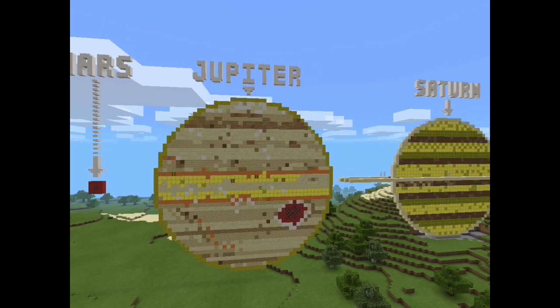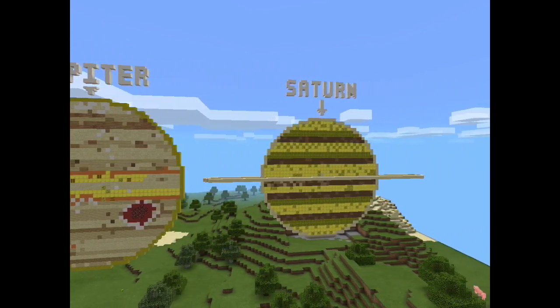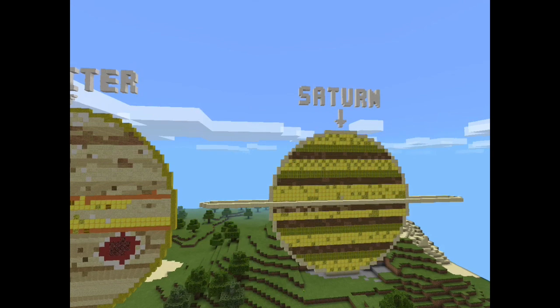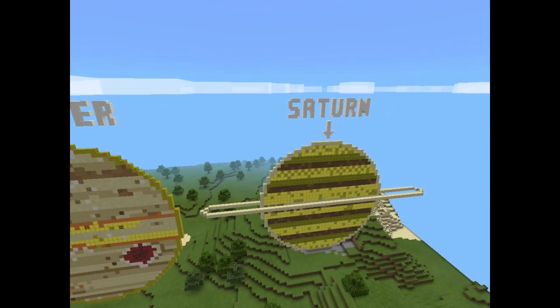Saturn is a gas giant planet and the second biggest planet in the solar system. The closest planets to Saturn are Jupiter and Uranus. Saturn has rings made out of tiny bits of snow, ice, stones, and rocks. They orbit Saturn to make the rings, but Saturn isn't the only planet that has rings. Uranus, Jupiter, and Neptune have rings too.